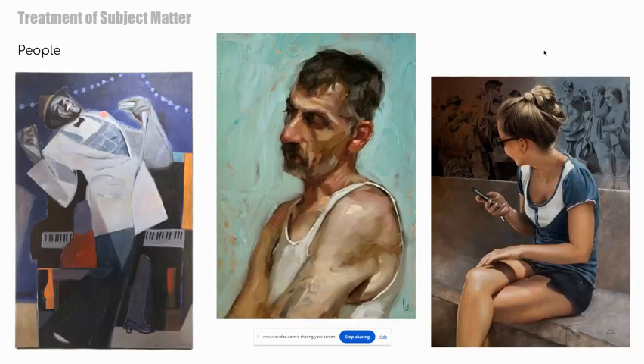Here is that same concept applied to portraiture, where we have a very abstract cubist style on the left, a more realistic style in the center with quite a bit of expression because of how the paint was applied — you can actually see brush strokes. And then look at that acrylic painting on the right: we don't see any brush strokes because the artist refined the mark making to a point where they're not visible, aiming for an outcome that looks quite realistic, almost photorealistic.